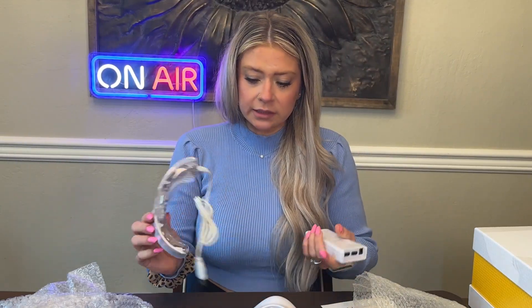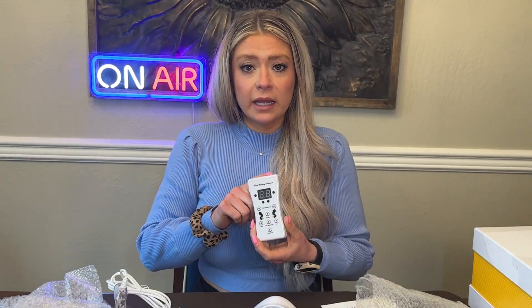We've also got a piece for your neck and the remote, which is awesome because you can change the settings by remote. Light therapy has been said to help with acne, pigmentation, fine lines and wrinkles, and just the overall health of your skin in general. Everybody's skin is different, so results may vary.